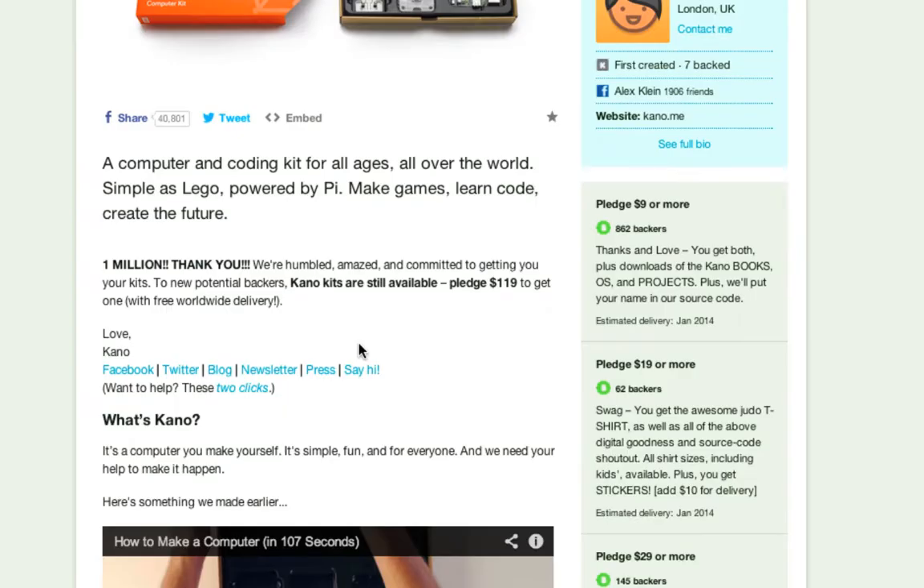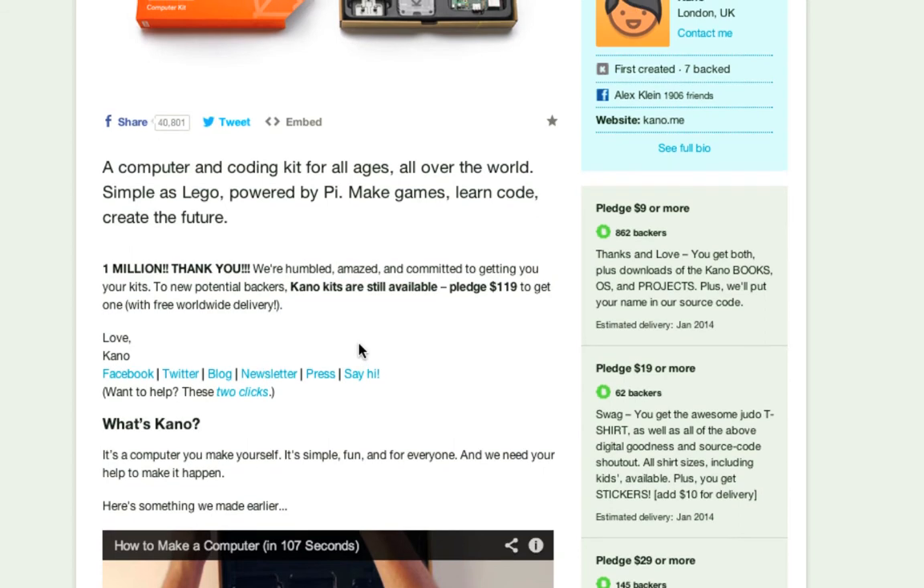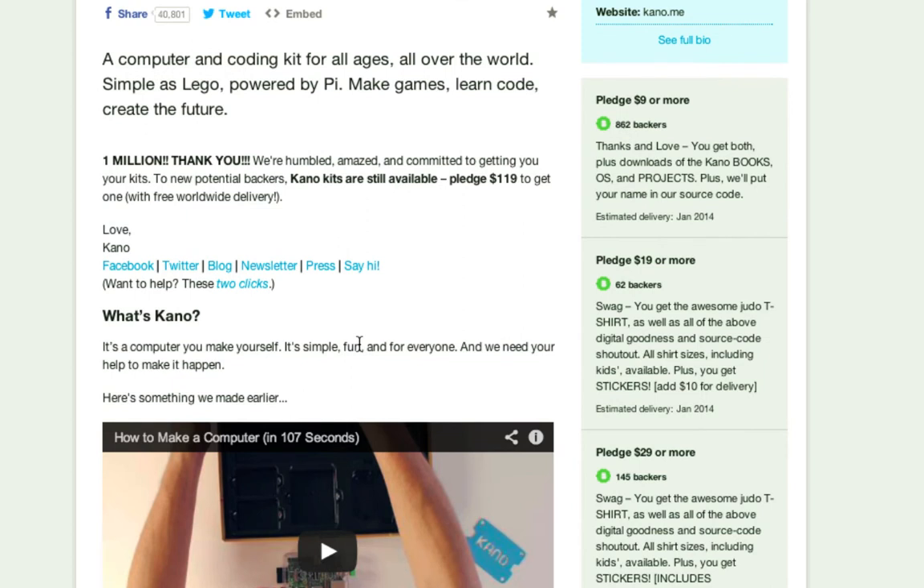Listen to their copy: 'A computer and coding kit for all ages, all over the world. Simple as Lego. Create the future.' What they've established is that Kano is for everyone who wants to start creating with technology, not just consuming it. It's a simple, fun way to take control of technology and the world around you. It works because they're connecting with a movement — the world is changing, everybody should learn to code, and Kano is a great way to do that.